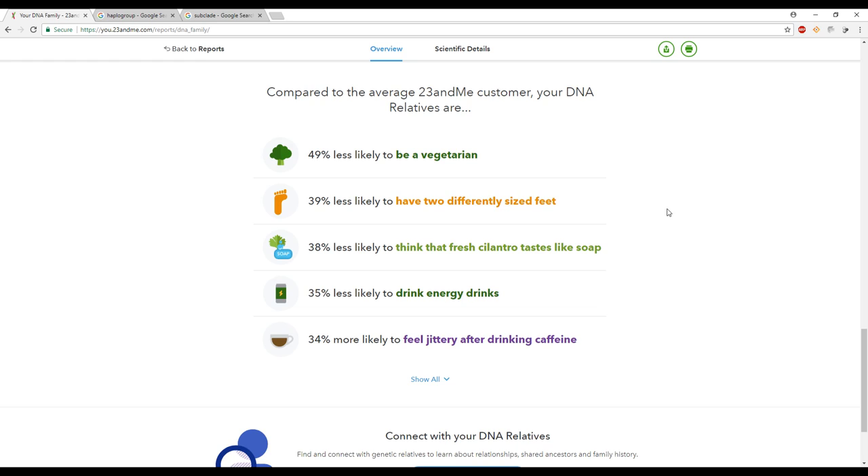Underneath that is something my husband is obsessed with — a list of traits based on surveys taken by him and his DNA relatives. It tells him he's 38% less likely to think cilantro tastes like soap, or 34% more likely to get jittery after caffeinated drinks. I love how they not only give you a DNA test result but also tell you who you could possibly be due to your DNA.